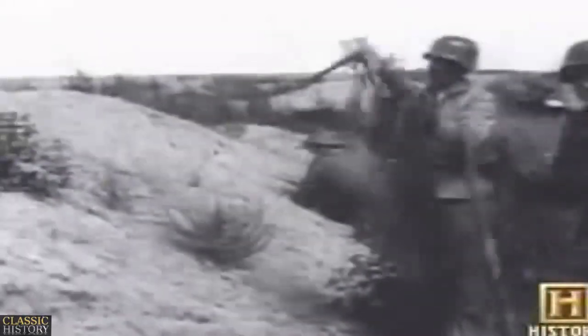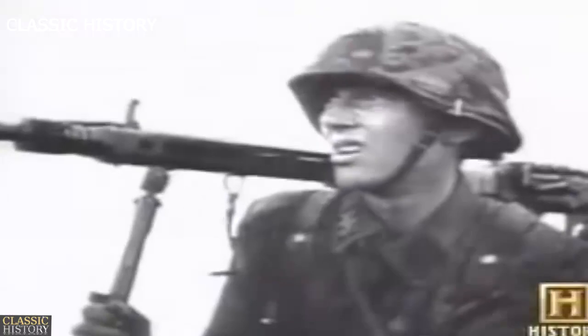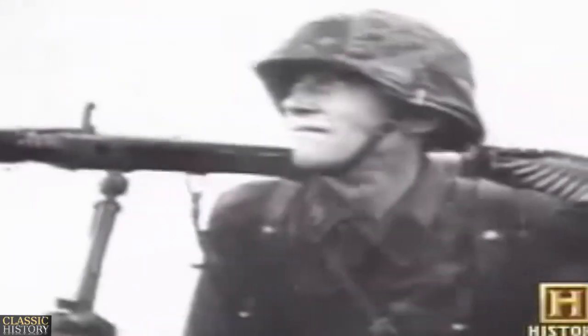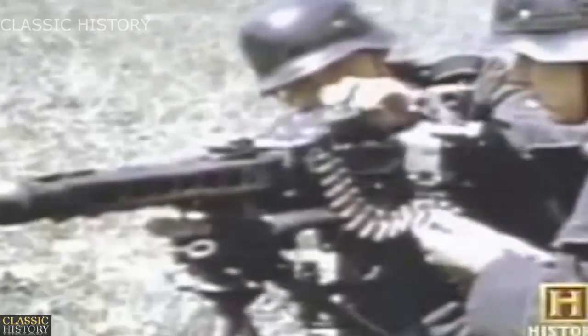But too few factories could machine the complicated parts required for the MG 34, and production could not meet the growing demand of the German army. The MG 42 was designed at the request of the German army, who wanted a weapon that would be cheaper to build and more reliable under severe combat conditions than the very well-crafted MG 34.